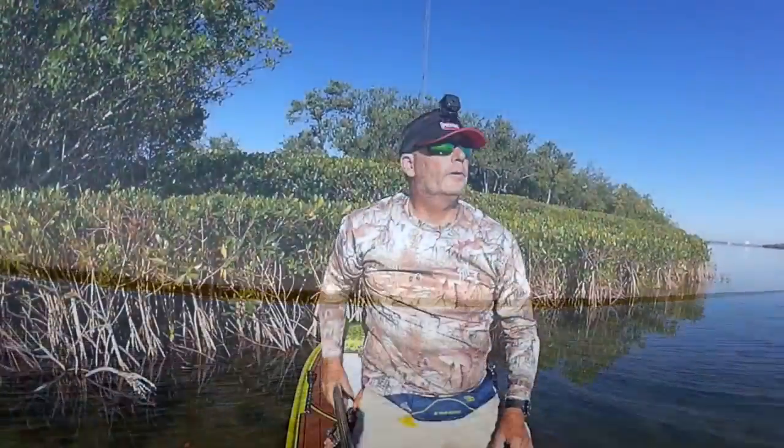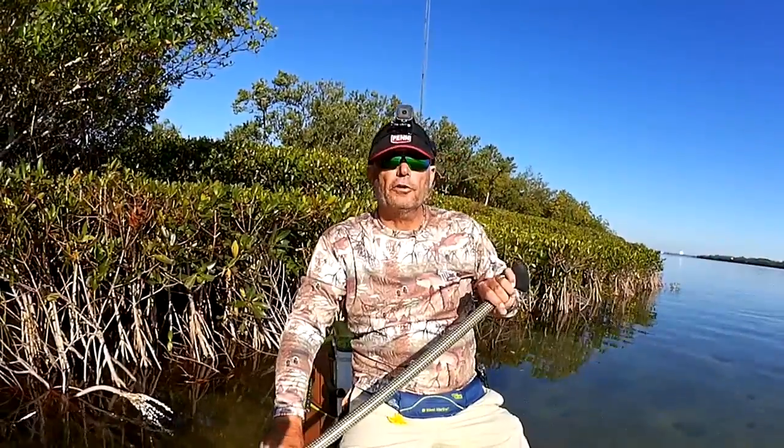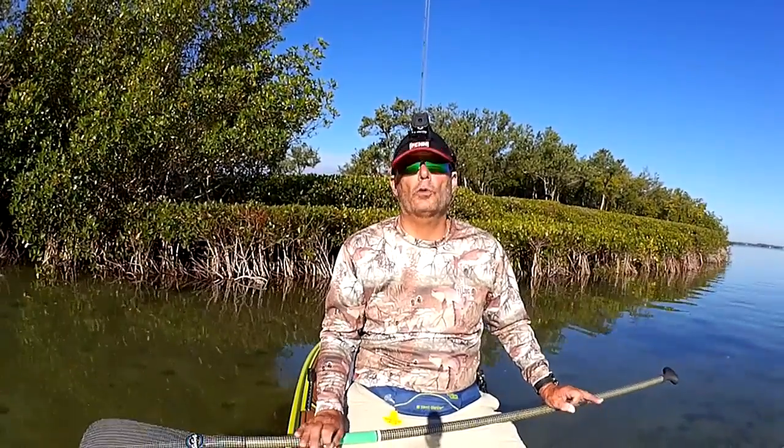Alright, today was my typical tarpon day — I didn't get anything. I didn't even see any roll. But that's tarpon fishing. I always have a backup plan: if the tarpon aren't there, make sure you can go out for something else, because they will drive you crazy.